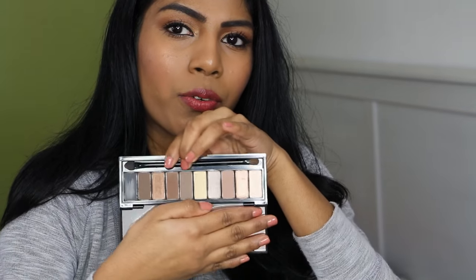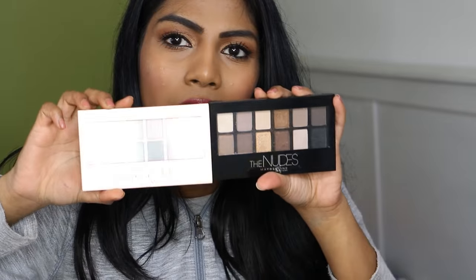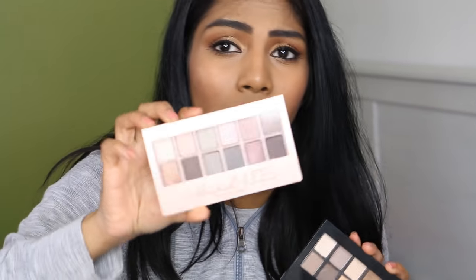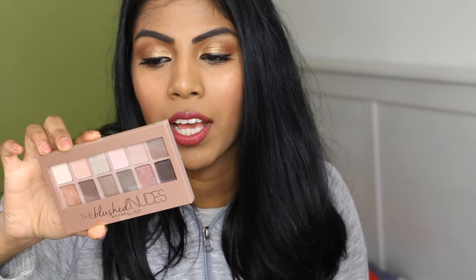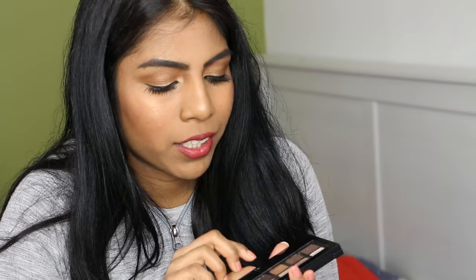I also have the Beige palette, which has beigey and brown shades. Moving on, I have two Maybelline nudes palettes — the original Nudes palette and the Blush Nudes palette. I don't love the quality of either, but the Blush Nudes is better than the original. I'm keeping them both for tutorials. There are a few shades in the original that actually swatch really well — I love that particular shade.